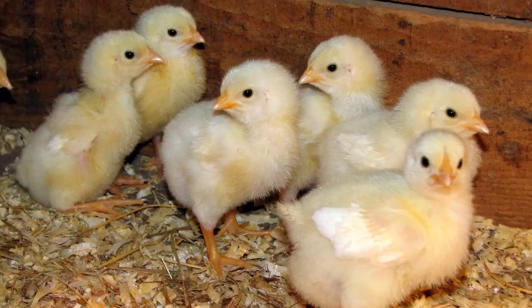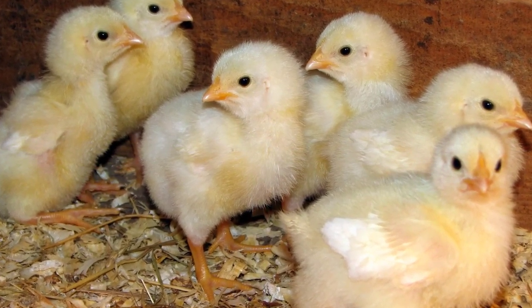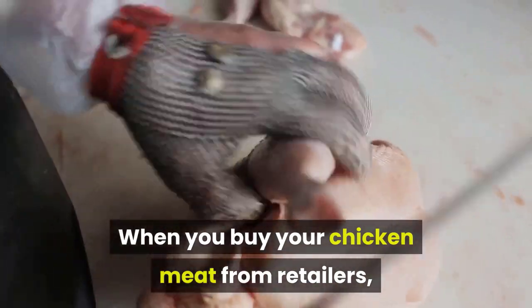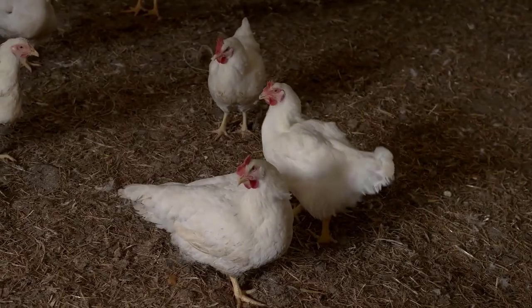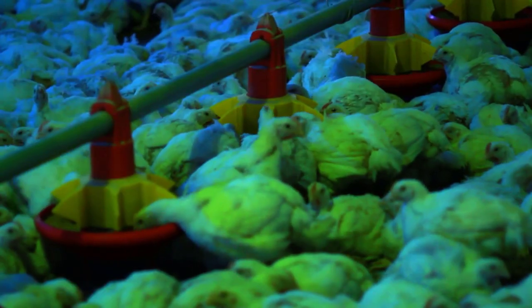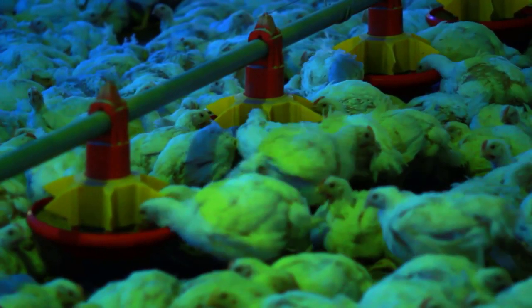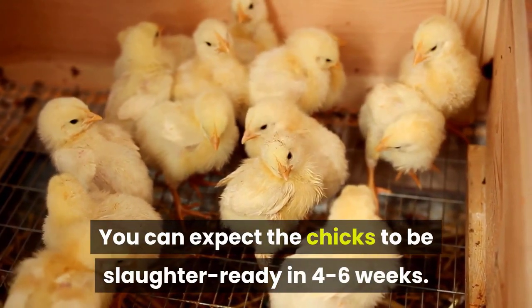Cornish Cross. The Cornish Cross was developed by crossing Cornish and Plymouth White chickens. When you buy your chicken meat from retailers, it is likely to have come from Cornish Crosses. It is one of the most popular broiler chickens and they are favored for many reasons, including their large size, rapid growth and flavorsome meat. You can expect the chicks to be slaughter-ready in 4 to 6 weeks.